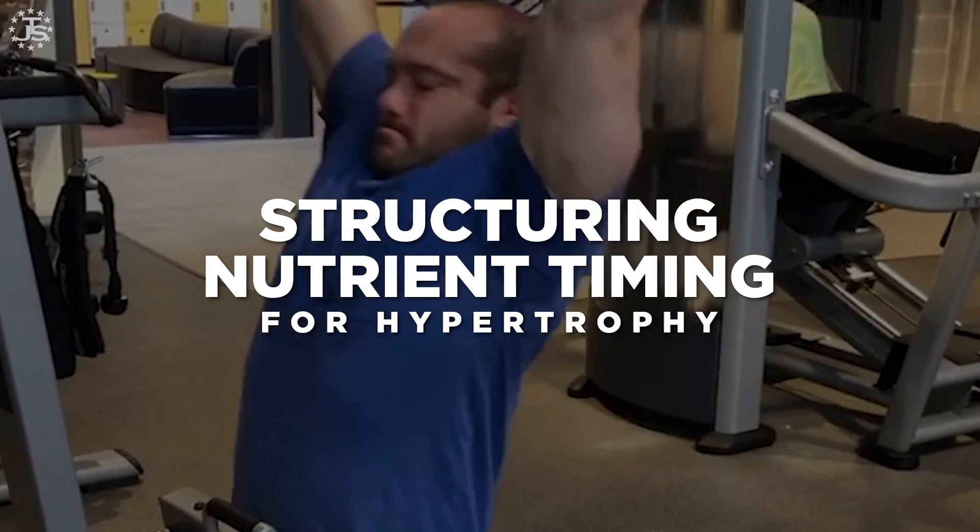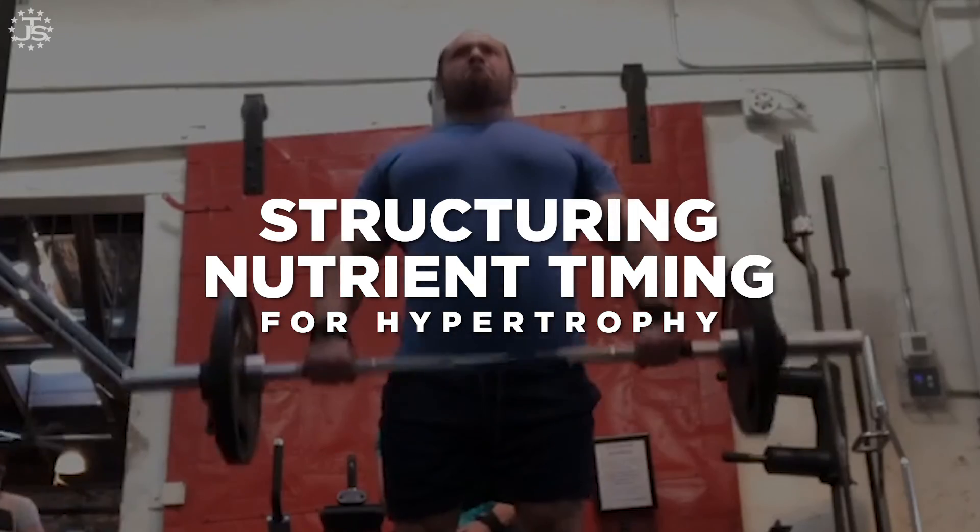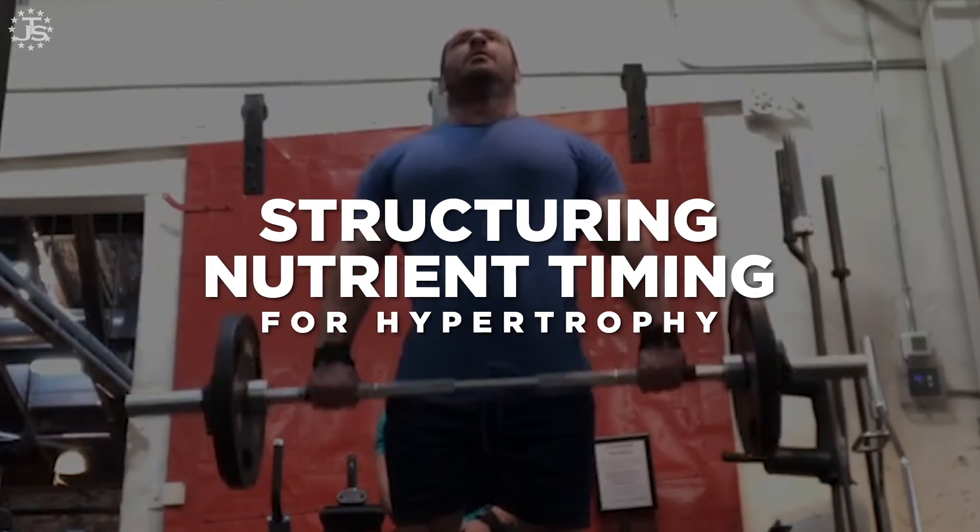How to structure your nutrient timing to make sure that you're getting the most out of your workouts for hypertrophy training, but really most types of sport training as well. There are three things of note we have to take in: how to structure all three different macronutrients — proteins, carbs, and fats — in that order.